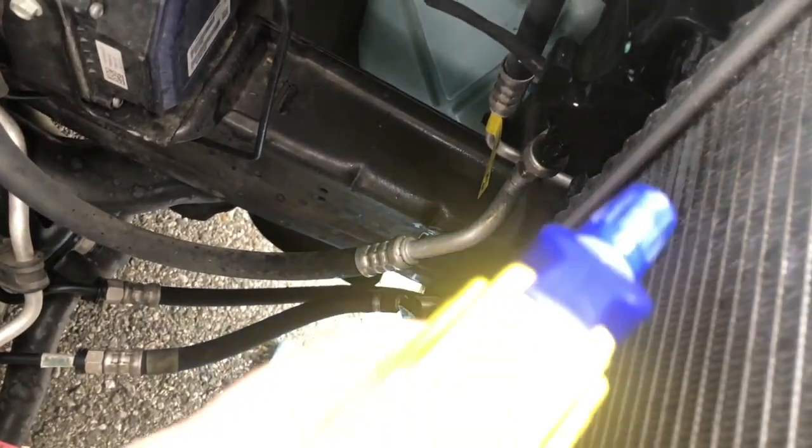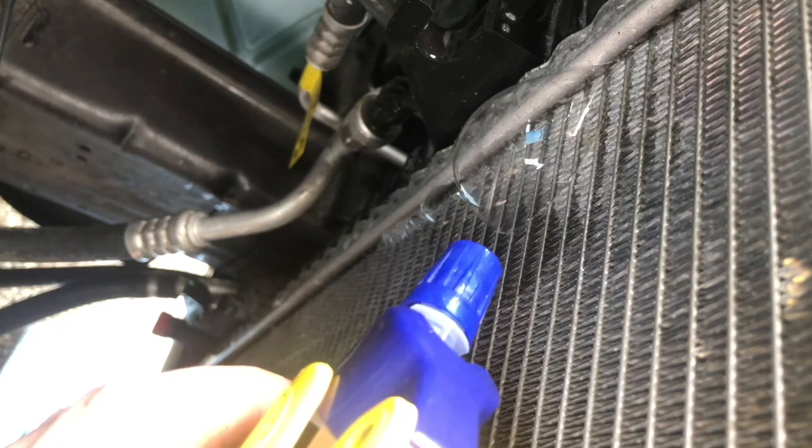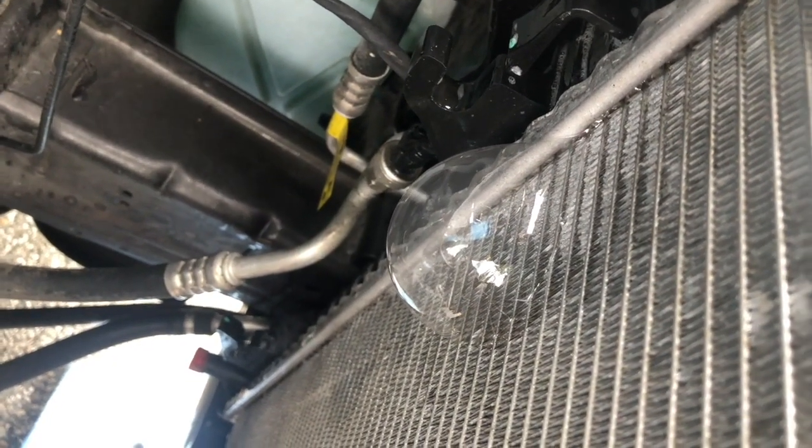We found our leak — you can tell by that bubble. What we did was spray some soapy water, and as you can see, bubbles are forming. You can hear that hissing. We weren't getting visible drips, but with the old soapy water trick, check it out.